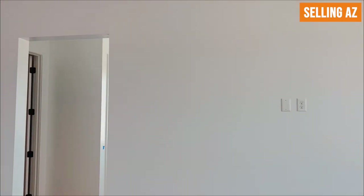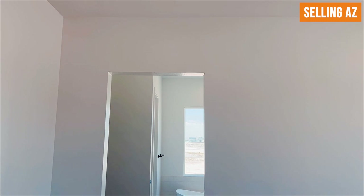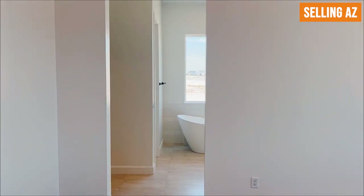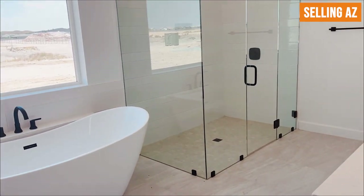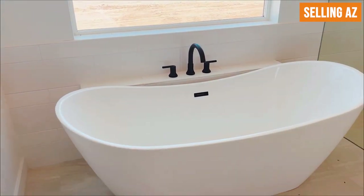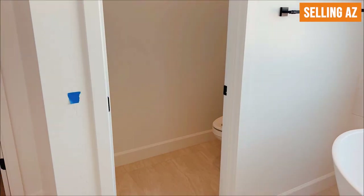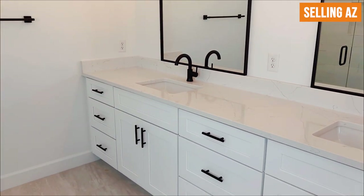Walking into the primary bath — the doorway is open and you could add a barn-style door swinging out to the right. Inside, you're greeted by 24-inch tiles. The theme is consistent with quartz countertops and black faucets. There's a glass-enclosed shower and a gorgeous soaking tub. You have an oversized window for natural lighting, a private water closet, and double sinks for his and hers with soft-closing cabinets.